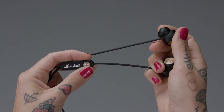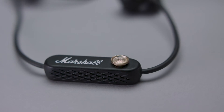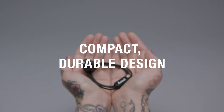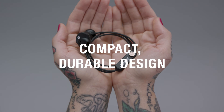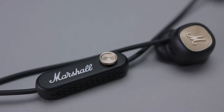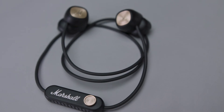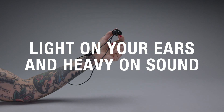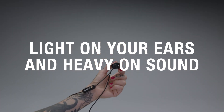Miner 2 Bluetooth is a wireless in-ear that works as hard as you do. A texturised remote and rubber finish gives it a durable tactile feel, while its compact size makes it easy to bring with you no matter your journey. Classic Marshall details such as brass detailing and the iconic Marshall script are present, and the rubberised finish provides road-worthy durability. Miner 2 Bluetooth is light on your ears and heavy on sound.